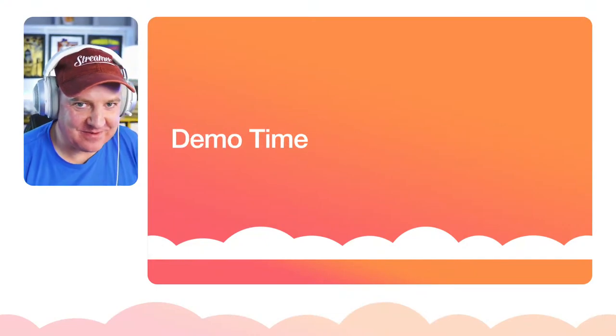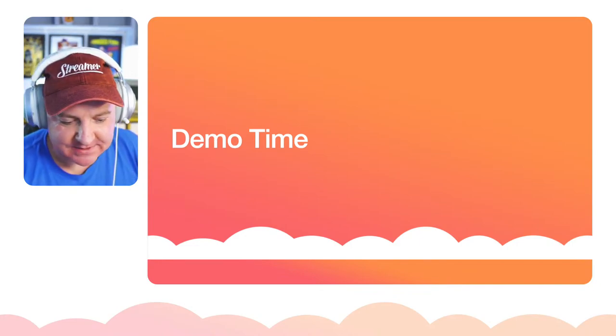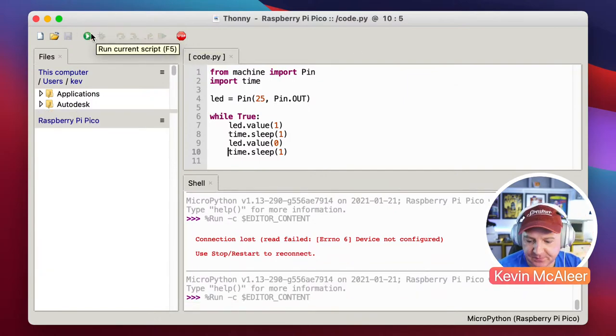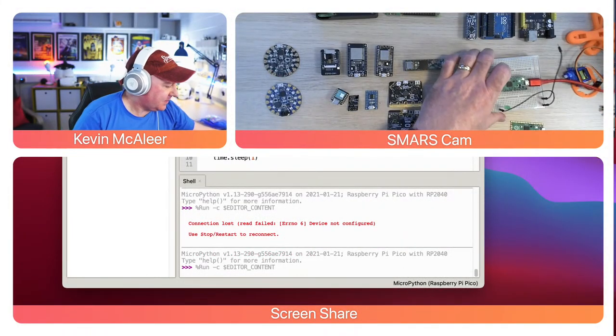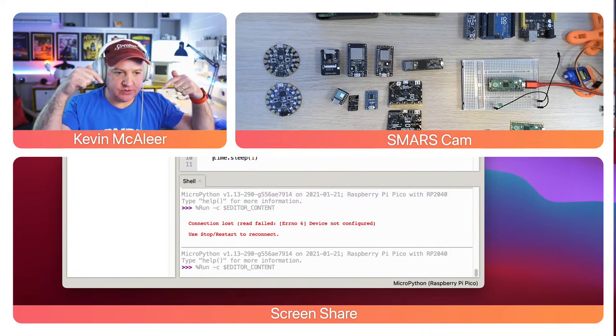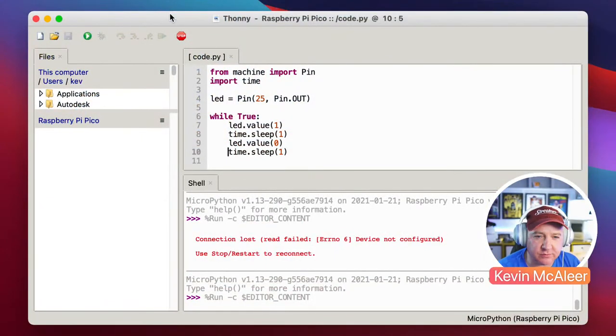Demo time! Let me bring up Thonny. I've got a very straightforward program loaded. I can also do a three-up view so we can see the chip, the flashing LED, the cable going into my computer, and the code below. Let me come to full screen to explain the code.